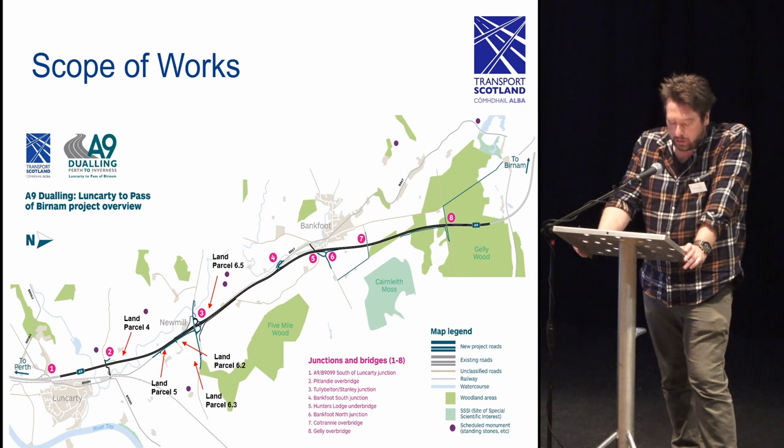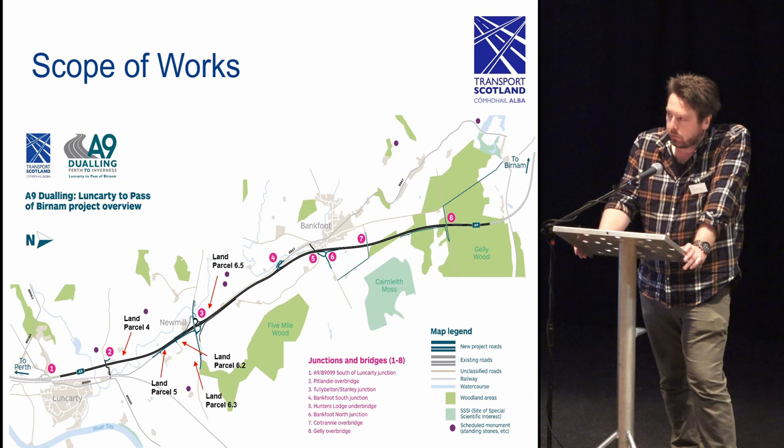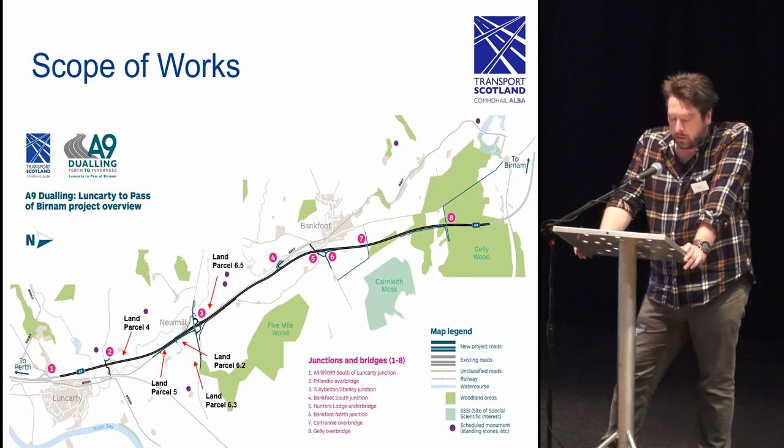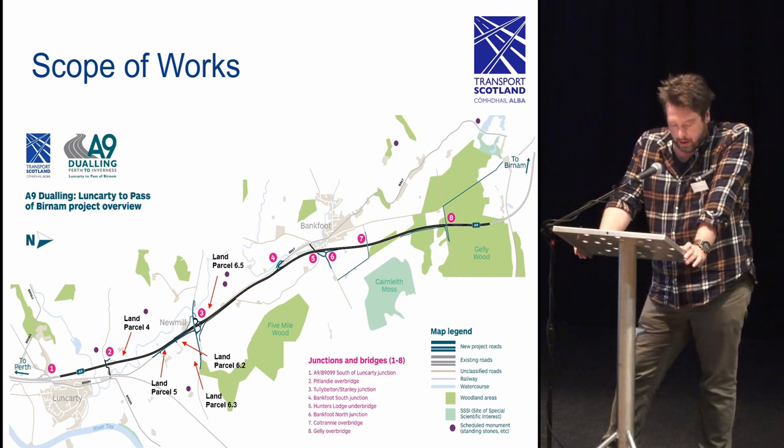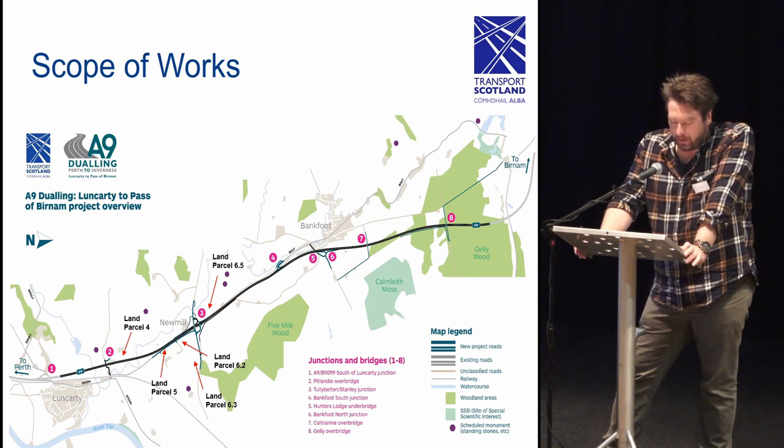The excavations focused on six sites: land parcels 4, 5, 6.2, 6.3, and 6.5. These are the areas that demonstrated the greatest potential based upon the results of the earlier phase of geophysical survey and trial trenching. All excavation sites were located on the high ground in close proximity to the Allt Burn. The works revealed a number of prehistoric features ranging from the early Neolithic to the late Iron Age.